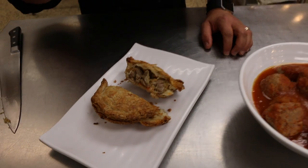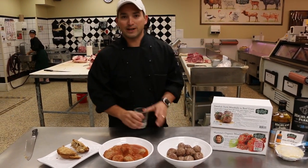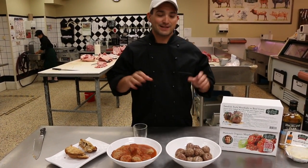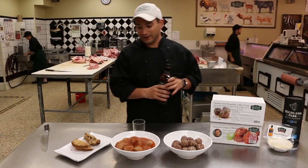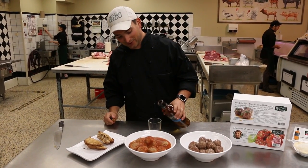Look how meaty it is — you're not going to get a better pie anywhere. So if you're looking for a great way to warm up this winter, or just enjoy a quick, easy, and absolutely fantastic meal, why not accompany this with a glass of ten-year-old Highland Park.